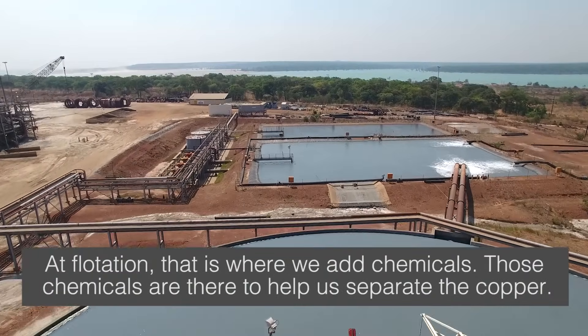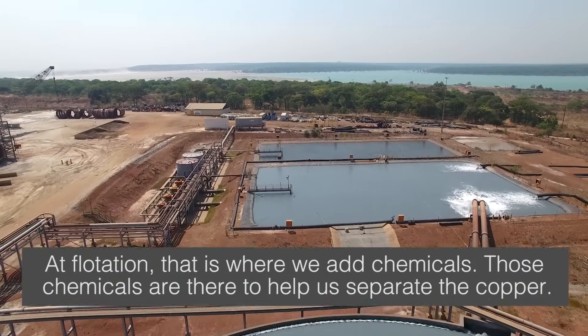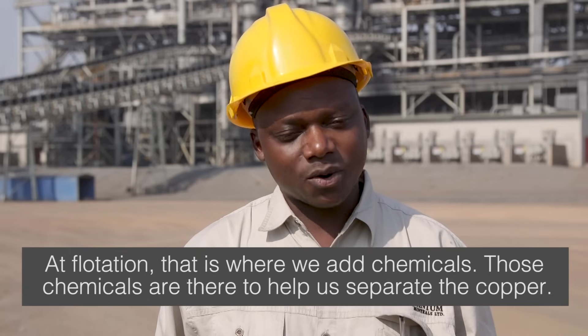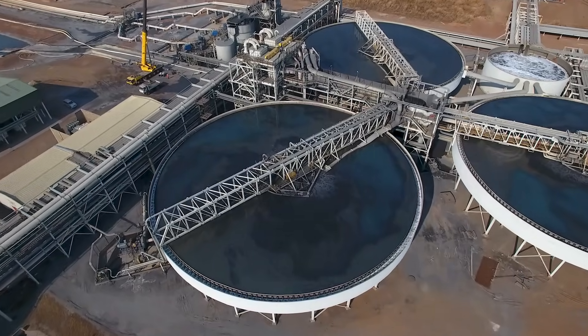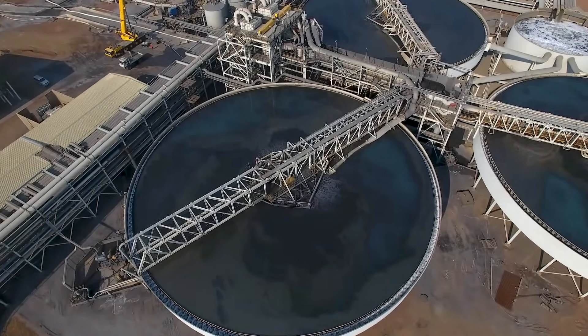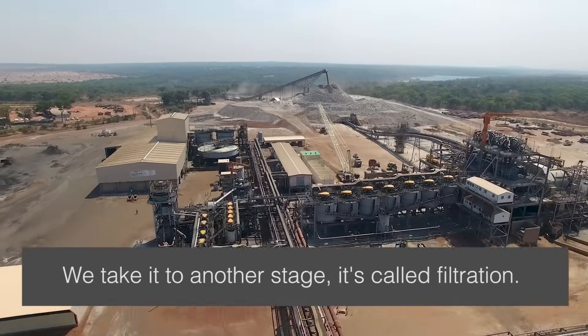At flotation, that is where we add chemicals. Those chemicals are there to help us separate the copper. We then take it to another stage, which is called filtration.